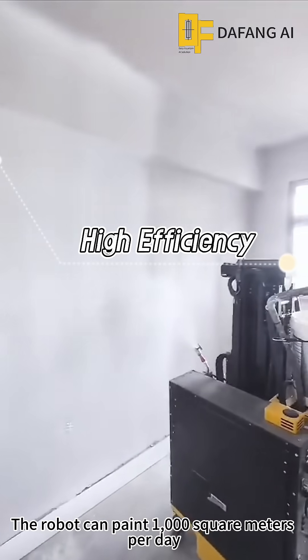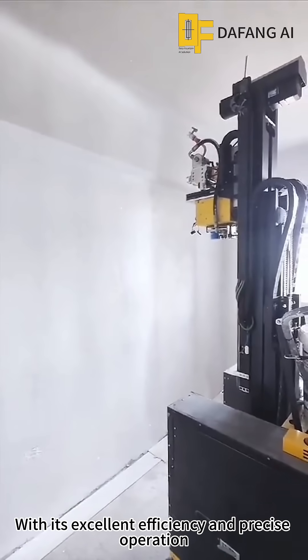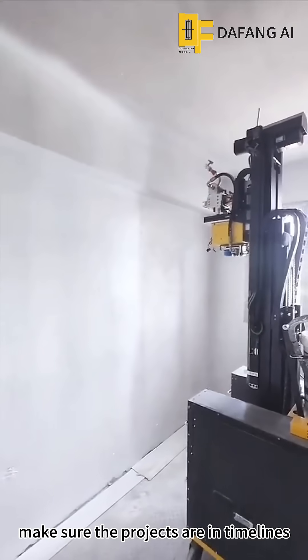The robot can paint one thousand square meters. With its excellent efficiency and precise operation, it ensures projects are completed on timeline.